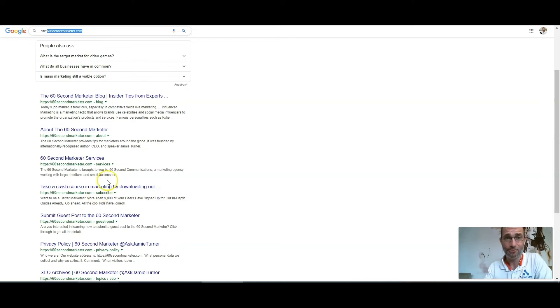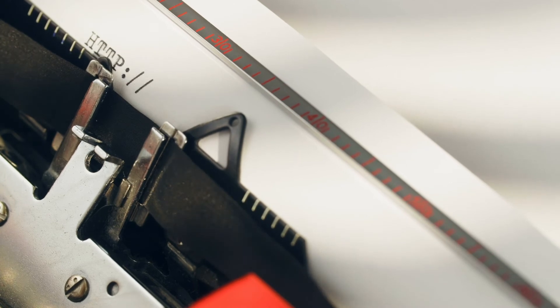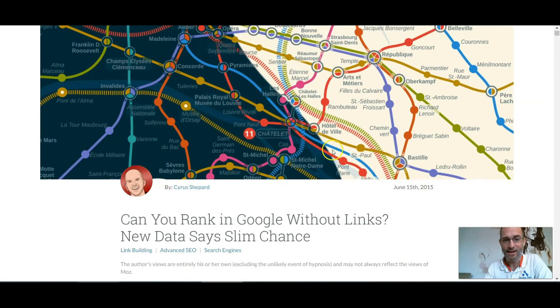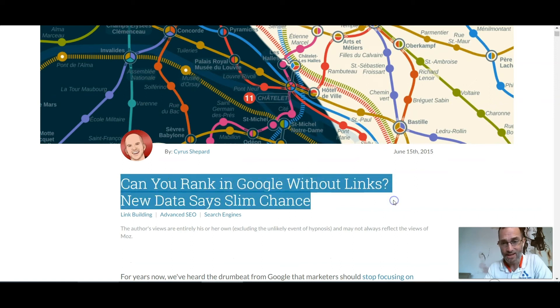Fixing site structure is a little too technical for this short video. So next up: domain authority. Going back to Moz, there's a great article — 'Can You Rank in Google Without Links? New Data Says Slim Chance.' Backlinks are the fundamentals of how Google works, because anyone can say anything they want on the internet, and Google has no way of knowing if it's true. They have to trust what other people are saying, and they do that by looking at who's linking to you. The more backlinks you have from other websites, the more authority you build and the better you rank.